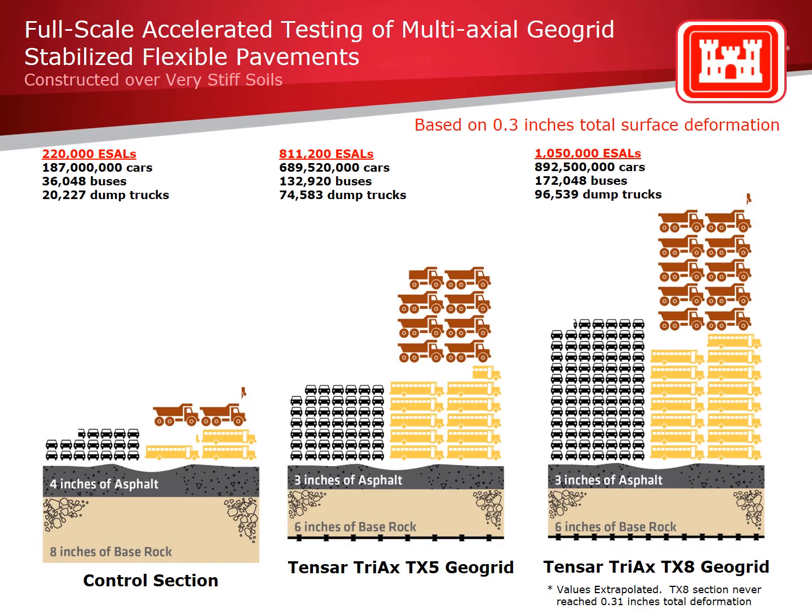Comparing results at the same level of rutting, or total surface deformation, illustrates the benefit of stabilizing a pavement base with Triax. At 0.3 inches of total rutting, the control section was only able to support 220,000 ESALs — less than one-third that of the thinner TX-5 stabilized section, and less than one-fourth that of the thinner TX-8 stabilized section.